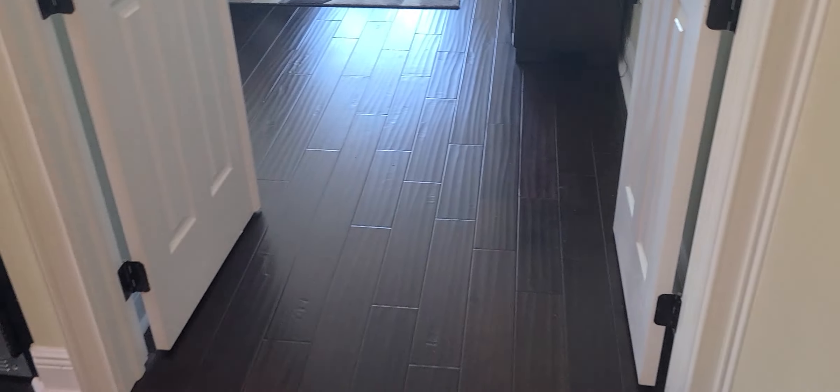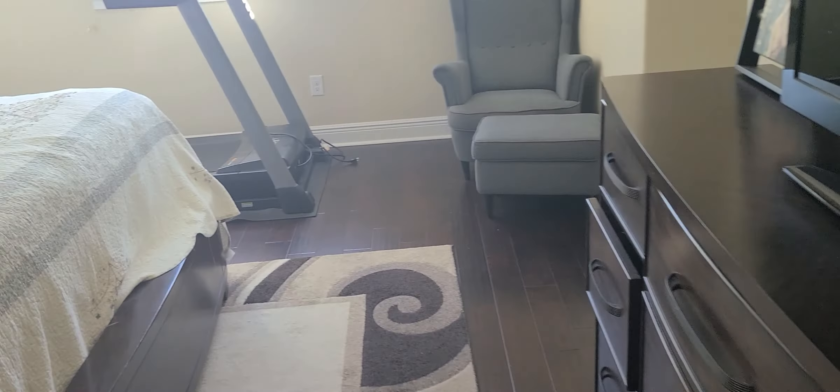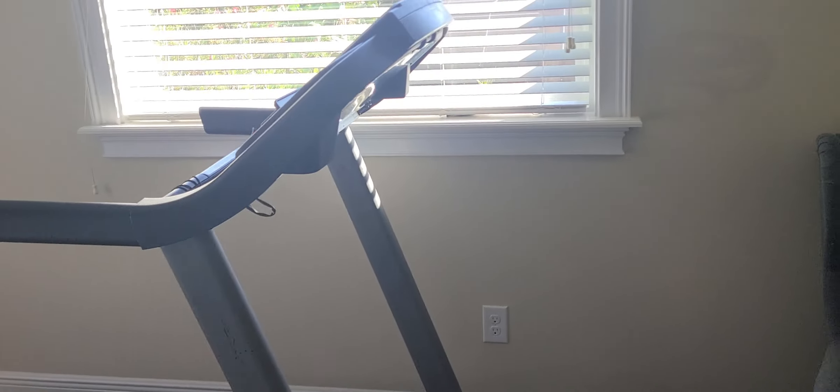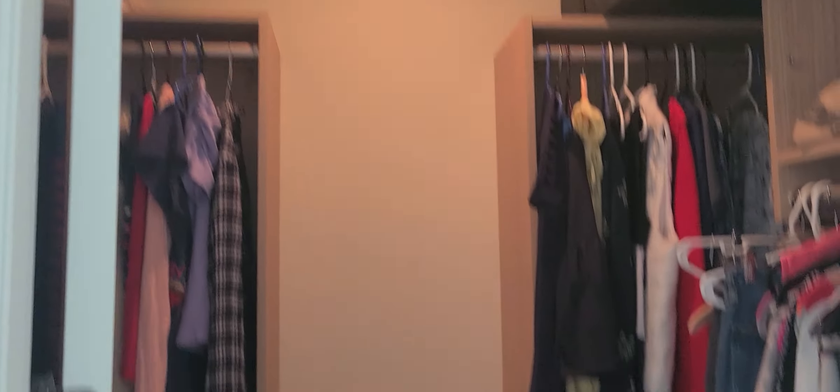And finally we have the master — double doors. Again we have a tray ceiling with double crown. This is a king bed, and the king bed looks small in here; they've got a lot of room. The hallway goes to two closets on either side — I presume his and hers. One closet has her clothes; the second closet just has a little bit of stuff. Remember I mentioned this might be a divorce case.